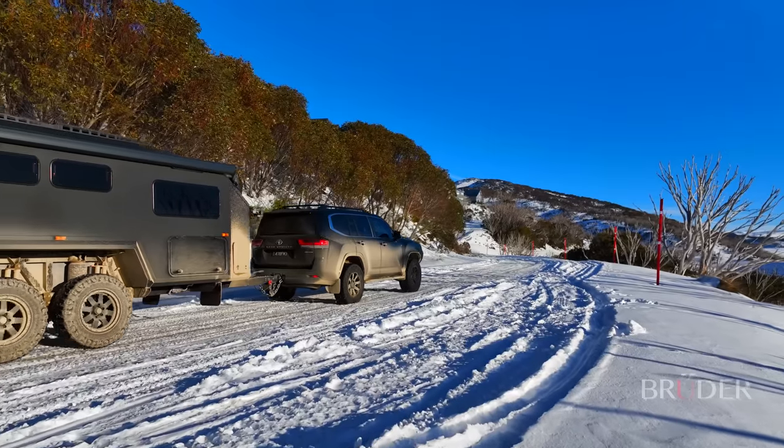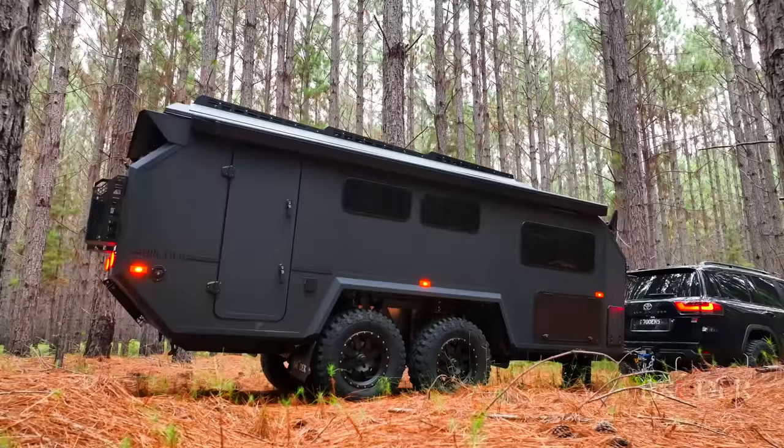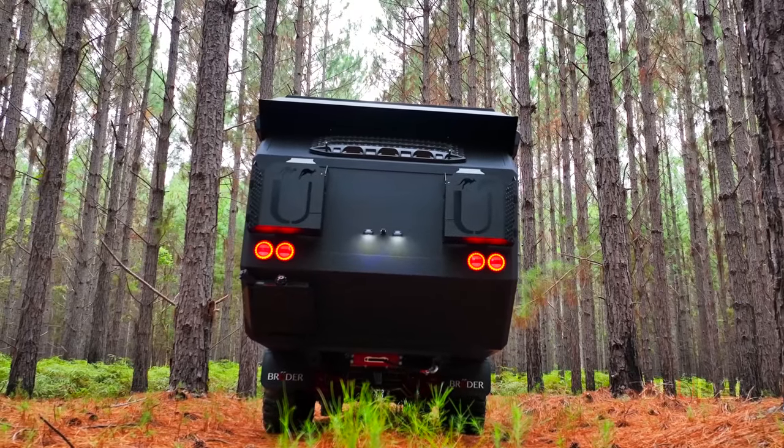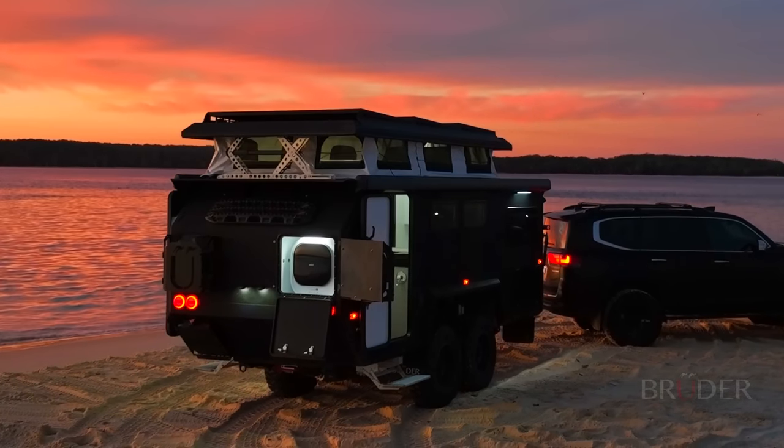From scorching temperatures to icy climates and altitudes above 10,000 feet, the EXP7 can be tailored to suit all environments, whilst offering luxury and genuine off-grid sustainability. So you can dream bigger and do more.